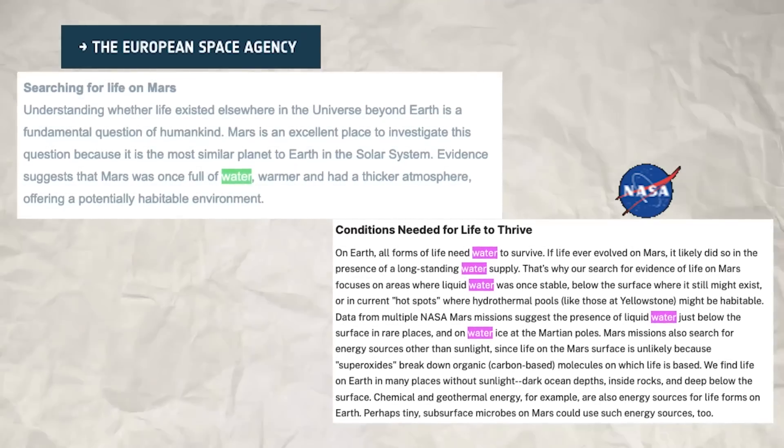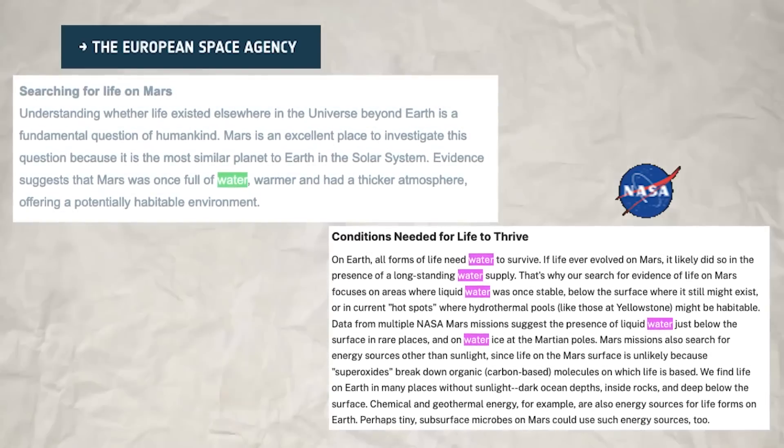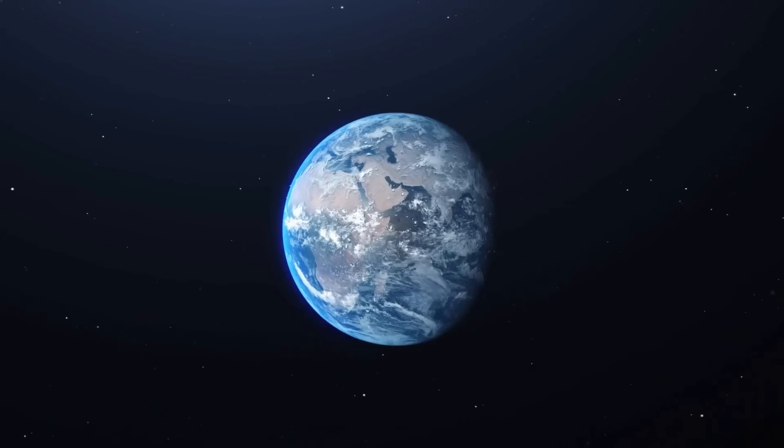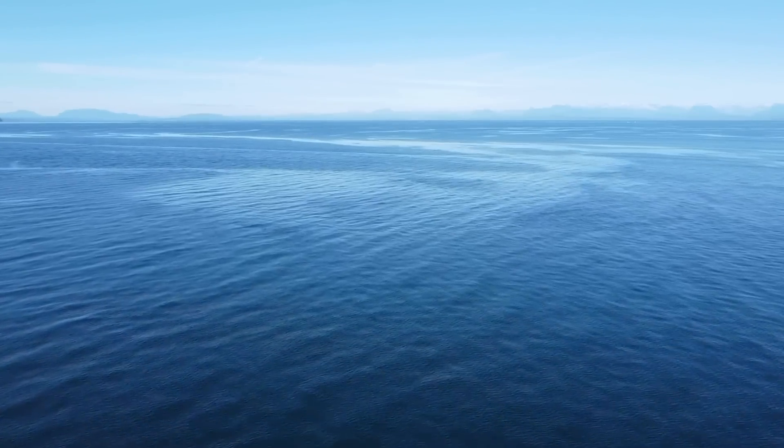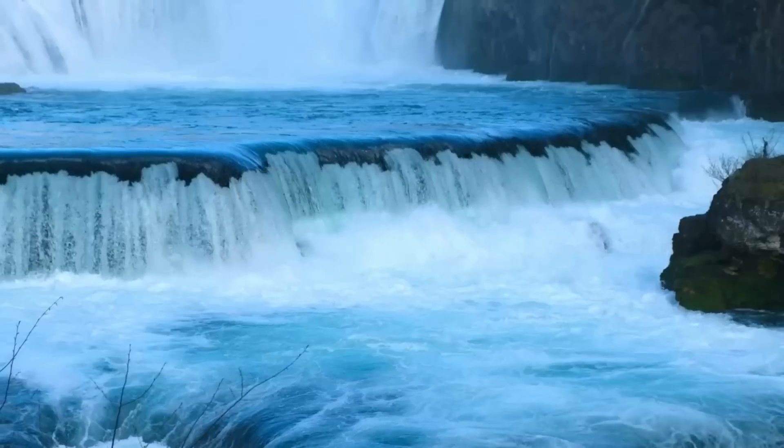And it's not just Mangalyaan. Almost every space mission to Mars has had a water-related measurement goal. The reason for this is very simple: if you want to find life on another planet, you first have to find liquid water. We know water is essential to life on Earth, and scientists also believe that life anywhere in the universe will also mandatorily require liquid water.